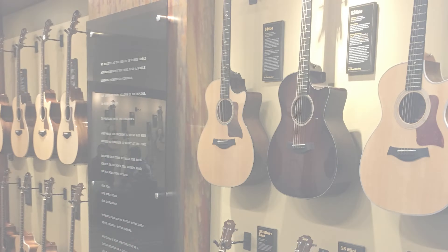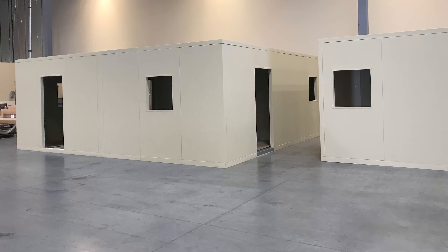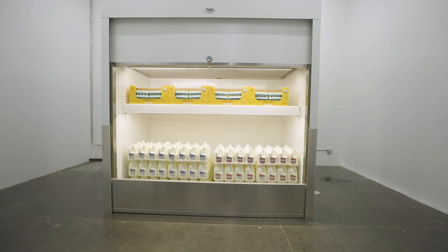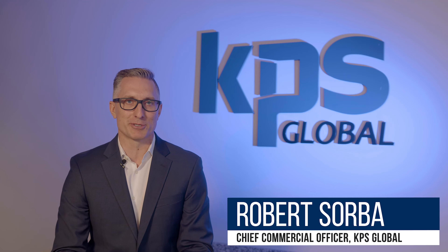We're proud to serve a diverse variety of customers that trust KPS Global Panel Systems for their controlled environment applications. We continue to innovate and customize cold storage. With each unit custom built to your specifications, our walk-in coolers and freezers set the industry standard.